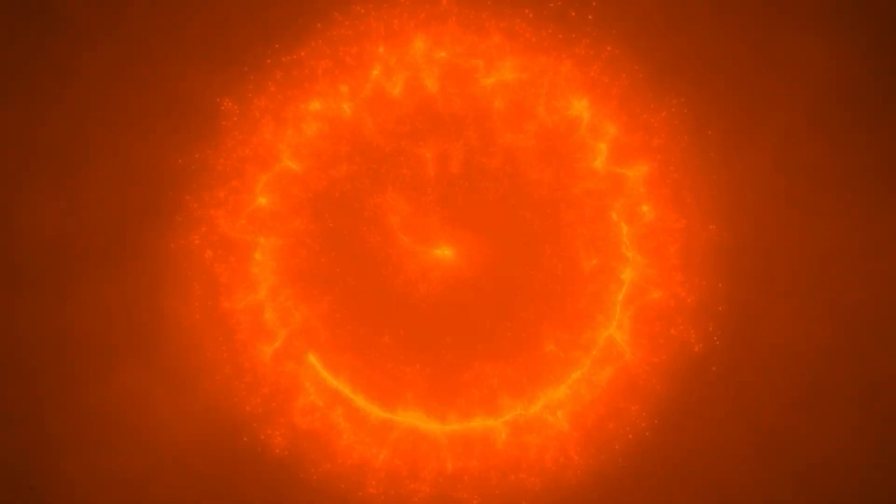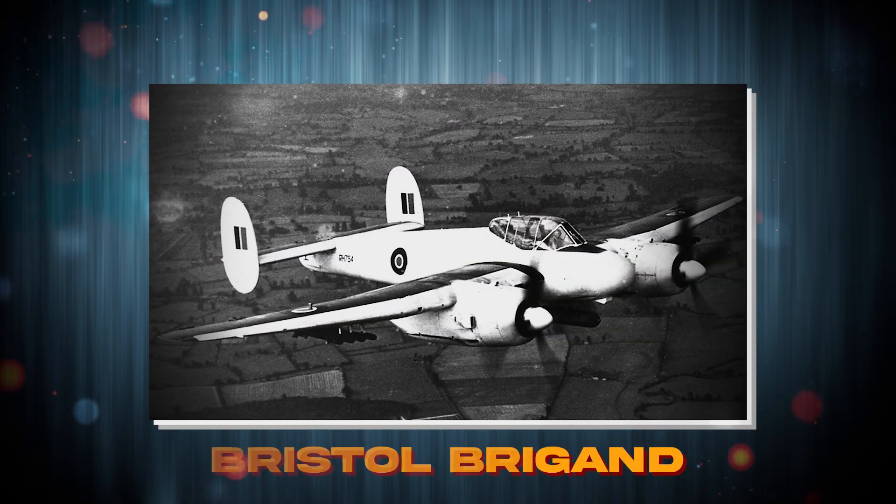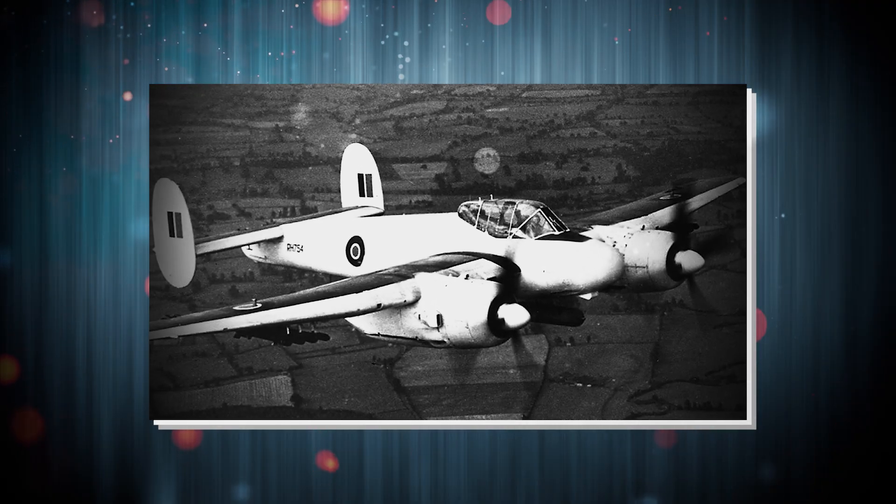Welcome to Historical Digs. Today, we uncover the chaos behind the Bristol Brigand — a promising plane with a lethal design flaw deep in its core.